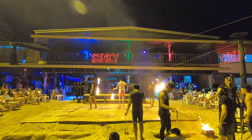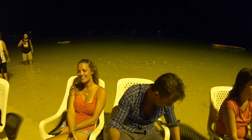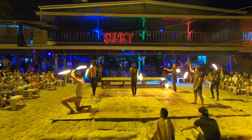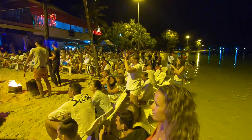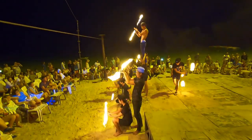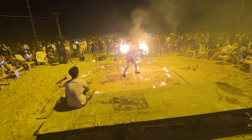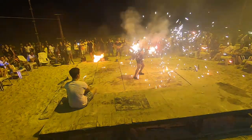That evening, one of the resorts was having a fire show right on the water.